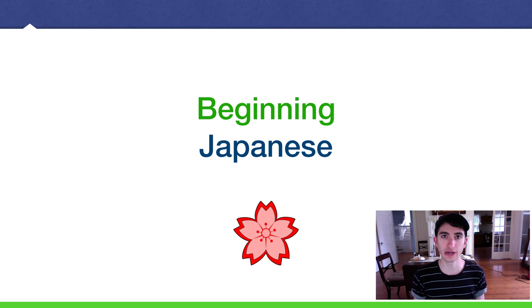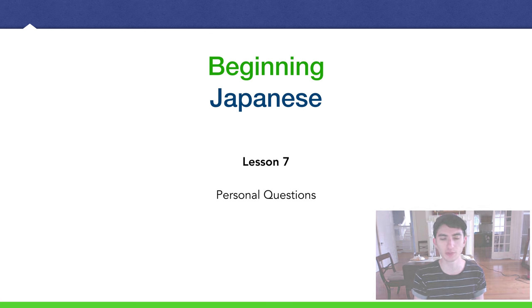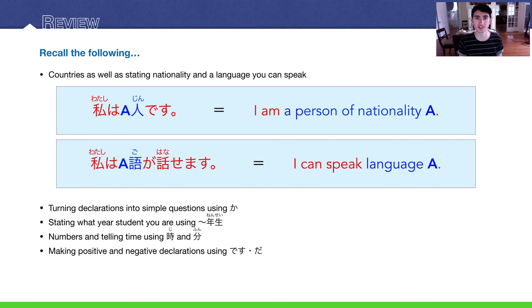Hey guys, Amejin desu, back with another Japanese lecture. Today we are going to be talking about personal questions, getting to know people. A quick review: this lesson is basically taking all the stuff you learned in the past lessons, the previous lessons, and just building on all of that.